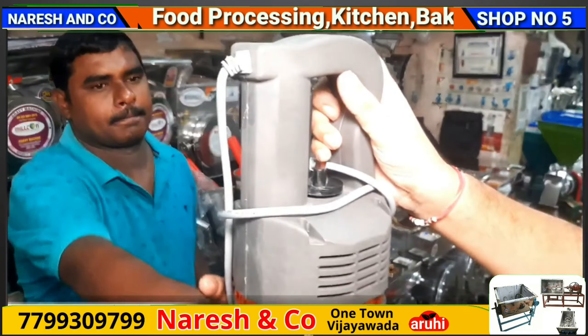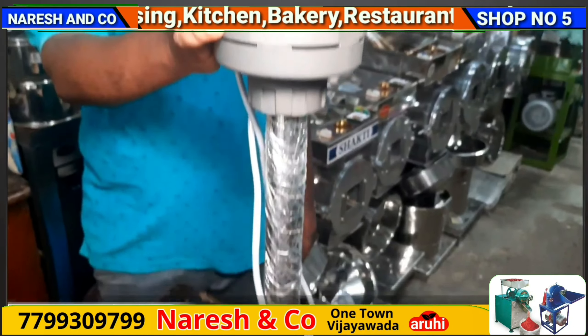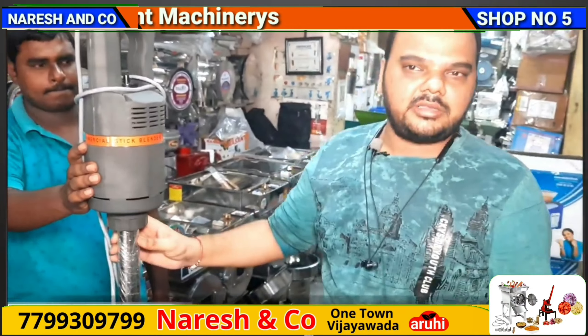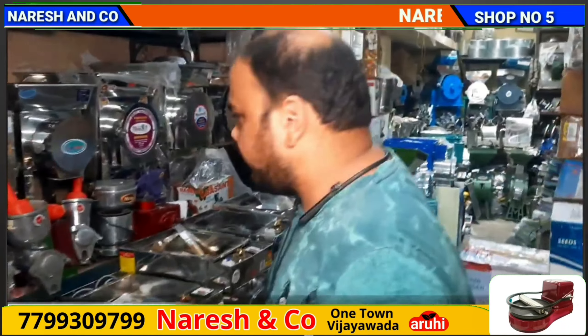There are machines for buttermilk, milkshakes, and protein shakes, along with heavy duty mixers. This is a commercial blender — the latest model available.